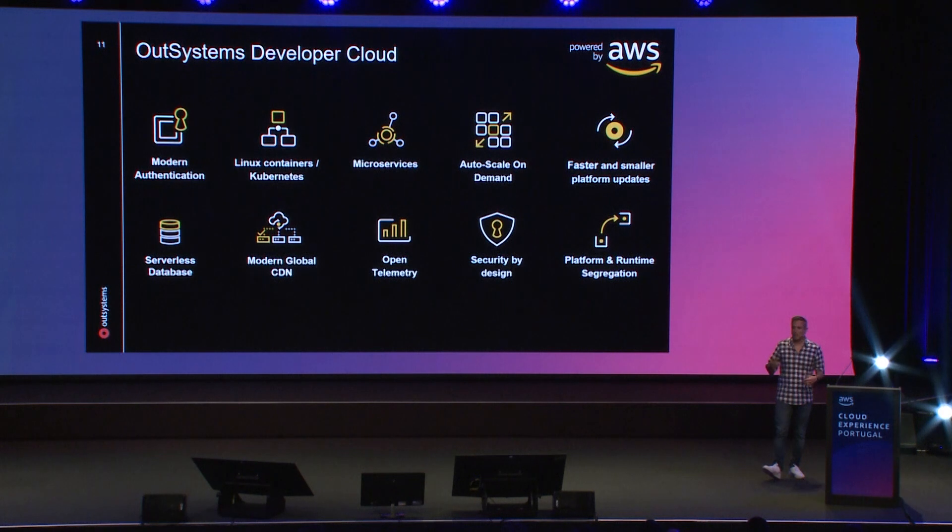If you want to use your own external identity provider, you can also just configure it — it works because all of these are open protocols. We use Linux containers and serverless databases — Amazon EKS and Amazon Aurora — behind the scenes. These ensure that no matter the number of developers on the platform or end users running applications, the platform always scales. Any unpredictable usage peak, the platform will automatically adapt to any type of load you put into the system.